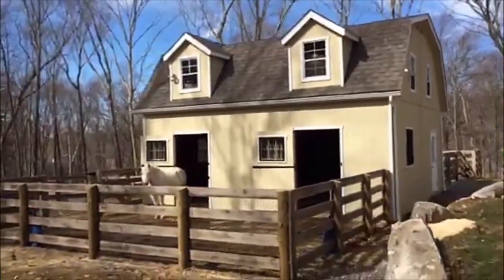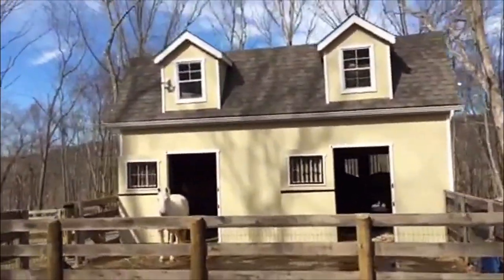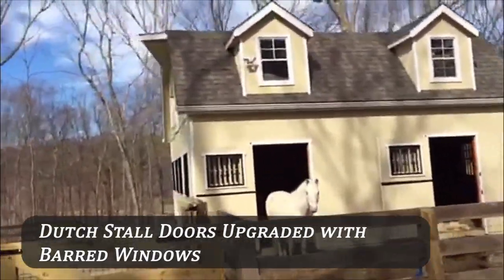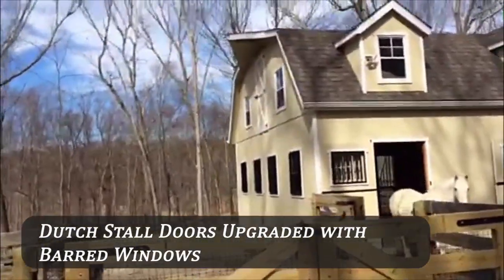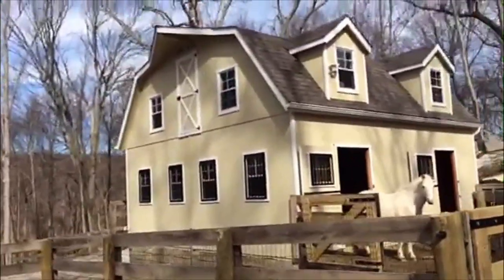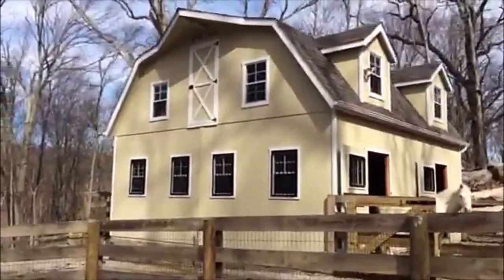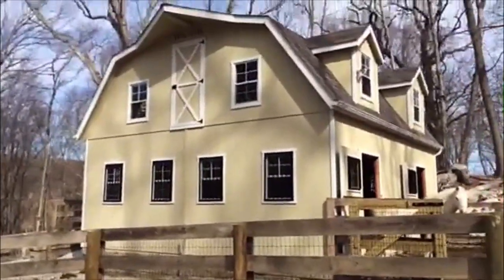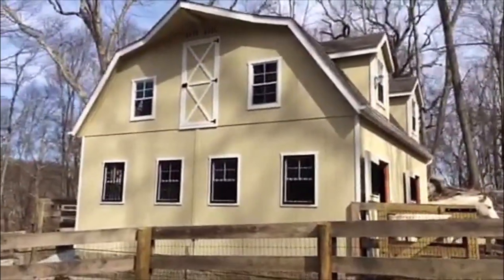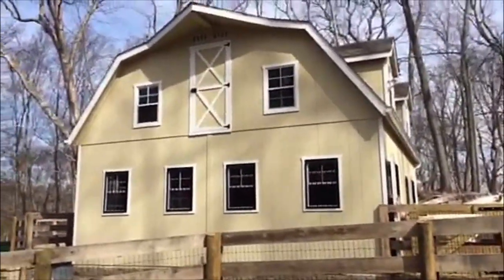I'll be walking around to see the other side of the barn. On this side you can see I've again added more windows. All the bottom ground-level windows have black bars — those are something I added extra to protect the windows from getting kicked out, both outside and also inside the stalls.